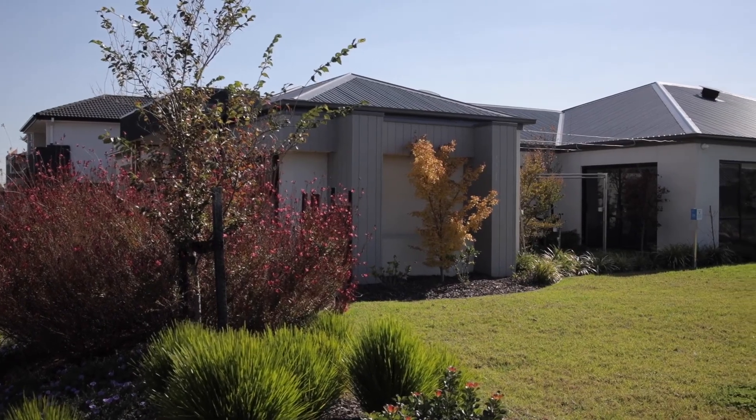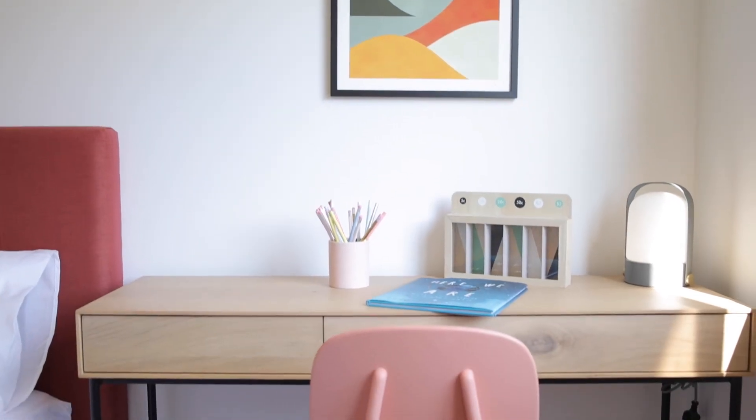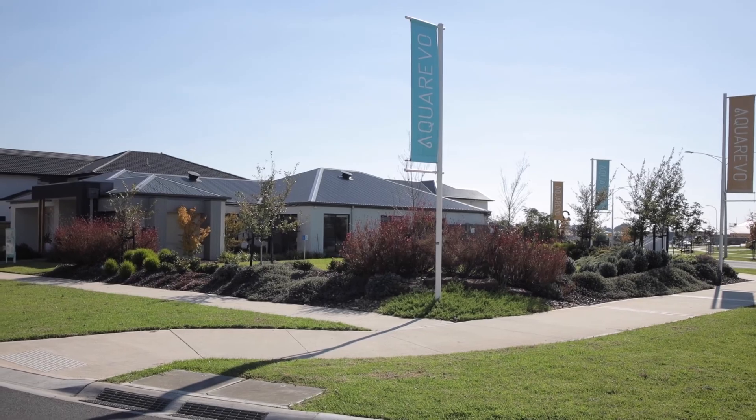So I hope you've enjoyed being taken through the AquaRevo house. Arden Homes have been able to deliver an energy efficient and sustainable home, all at a very competitive price point.